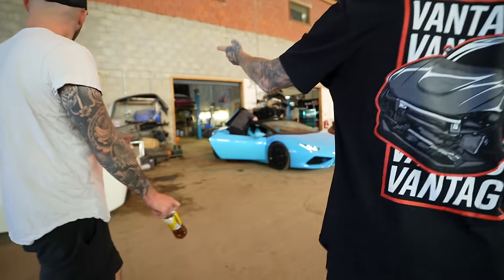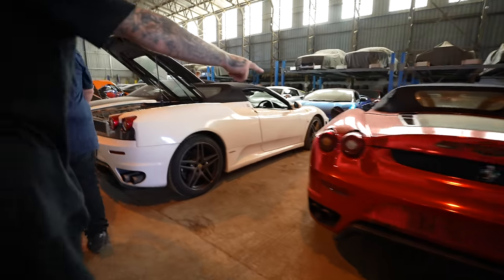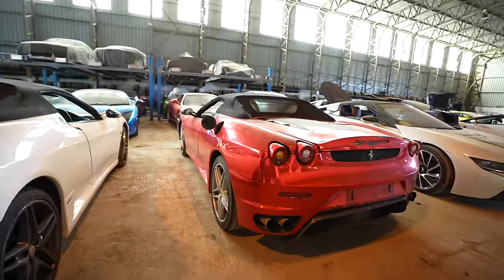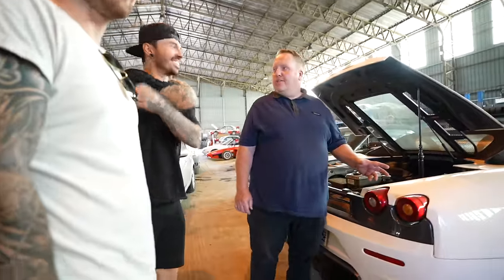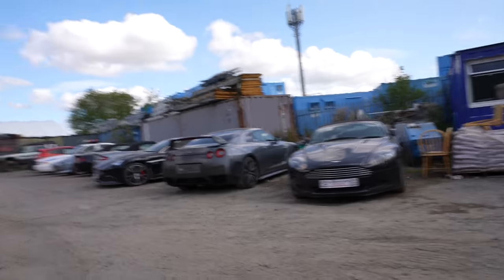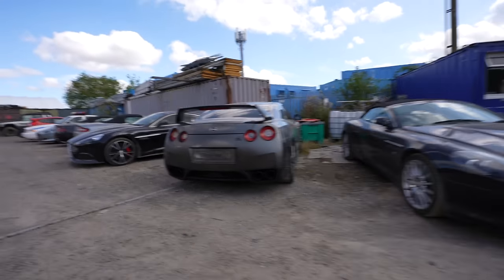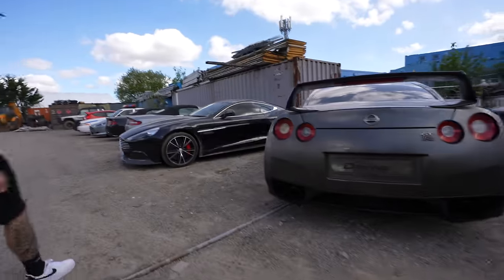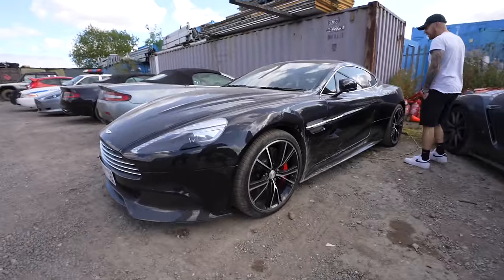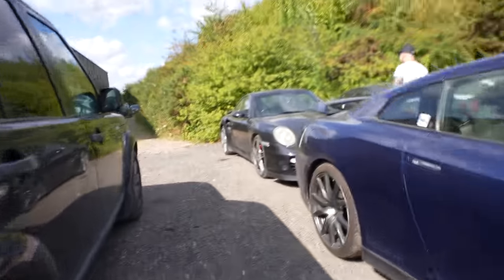Ferrari 458s, Lamborghini Huracáns — you name it, they've got it. Brad gave us his full experience with the supercars as he knows them pretty much inside out, including all the little problems and quirks that come with them. Not only did they have cars stored inside, there were also even more cars outside — Aston Martins, Nissan GTRs, every single car you could imagine was there.